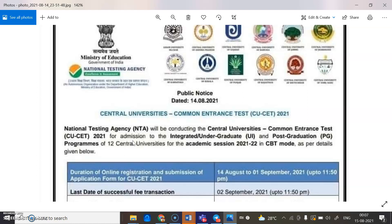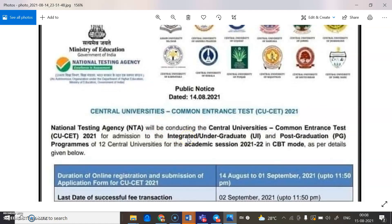As you know, majority of people thought that it would not be possible for the government to conduct the Central University Common Entrance Test due to the COVID pandemic. But after a long time, the government has come out with the notification relating to the Central University Common Entrance Test, CUET.